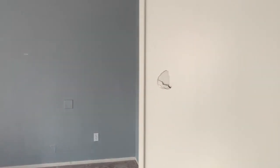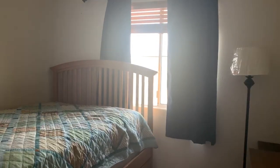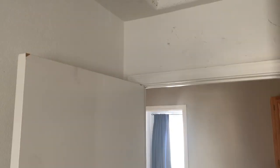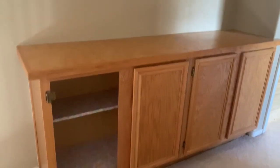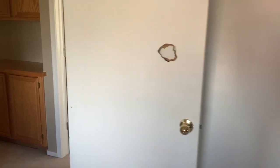That door would need to be replaced. Nice guest bedroom — this is a view of the front yard. The house would need to be repainted. There's a missing cabinet door, but it shouldn't be hard to find. Bedroom number two — another door that needs to be replaced.